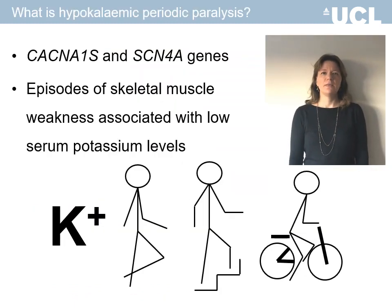To date, the majority of cases of hypokalemic periodic paralysis have been associated with mutations in two genes, CACNA1S and SCN4A, but at least 10% remain genetically undetermined. The disease is characterised by episodes of skeletal muscle weakness in association with low serum potassium levels.